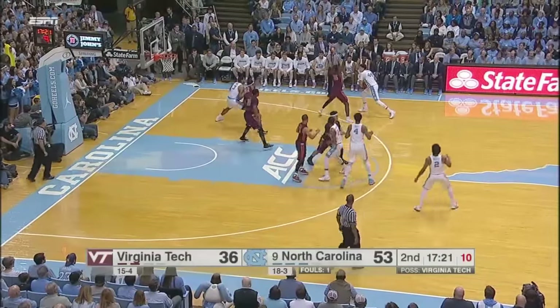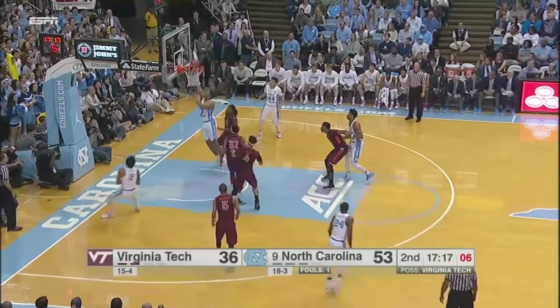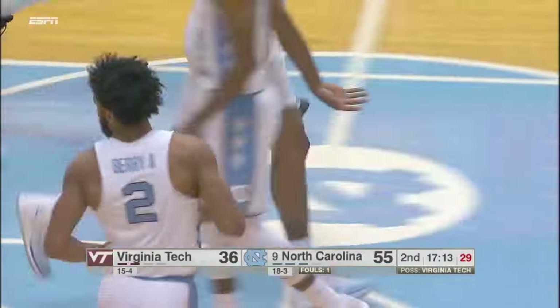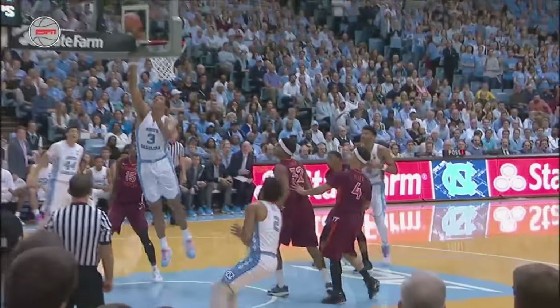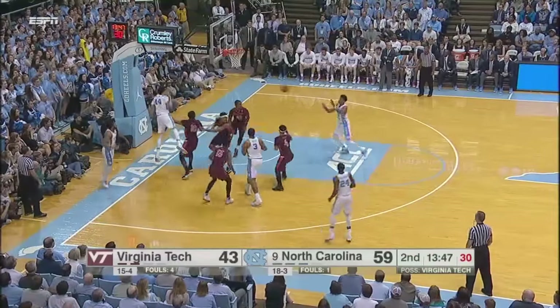Shot clock down to ten. Jackson looking in the paint, has to send it out to Barry, middle of the floor. He's going to drive — handoff pass to Meeks from the left side of the lane to the right, and Kennedy lays it home. Well, that was what was missing in the first half. Got to be down on the wing to give your post players a chance, but the opportunities are there.